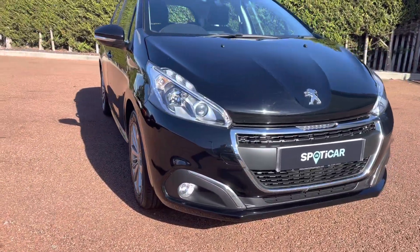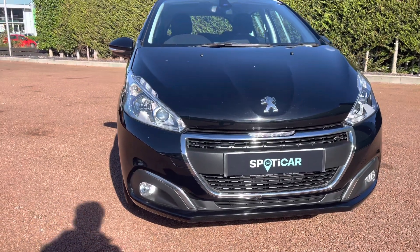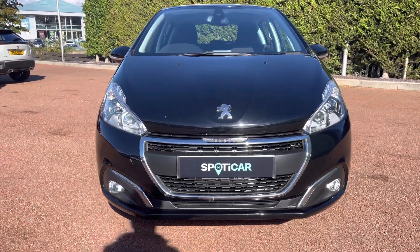Now as we move towards the bonnet of this vehicle, you can see the LED daytime running lights as well as the chrome finishing inside and around your radiator grille, which is a consistent feature around this car and gives a clean and modern finish to this vehicle.